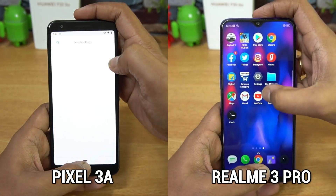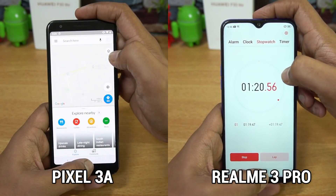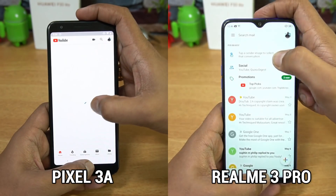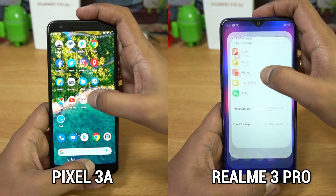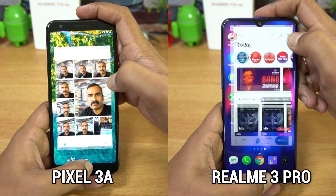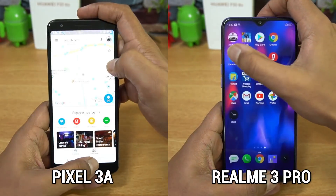In the first round, the Realme 3 Pro completed in 1 minute and 19 seconds. The GPU is powerful on the Realme 3 Pro and that helps in loading games faster. The Pixel 3a completed the first round in 1 minute and 32 seconds — almost 13 seconds slower than the Realme 3 Pro. Now let's see the memory management.